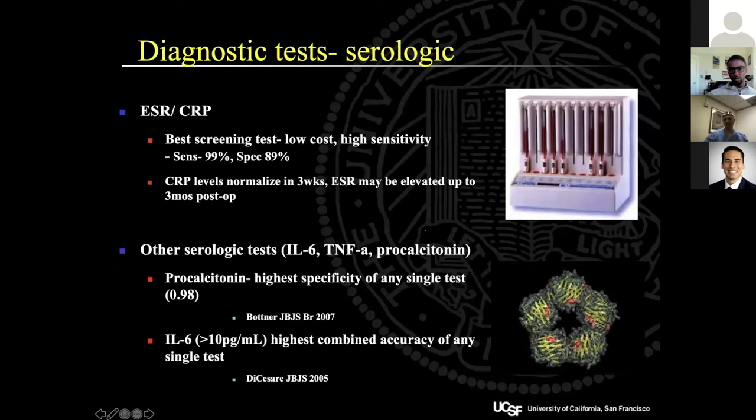ESR and CRP remain our best screening tests — very high sensitivity, low cost, and non-invasive. CRP normalizes within a few weeks but ESR can stay elevated for months. Be careful about other causes of elevation; in patients with inflammatory arthritis, these tests won't be very reliable. Other tests including IL-6, TNF-alpha, and procalcitonin have been advocated but aren't commonly used. IL-6 may become more useful in the future, but most people are using alpha-defensin when they have high suspicion.